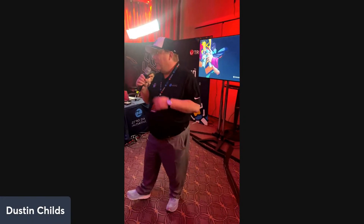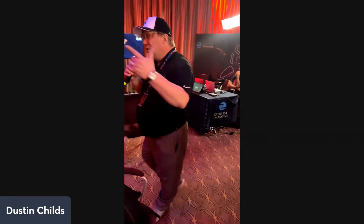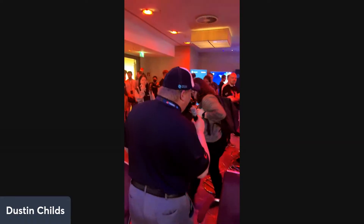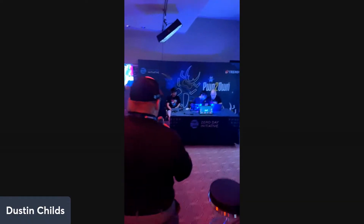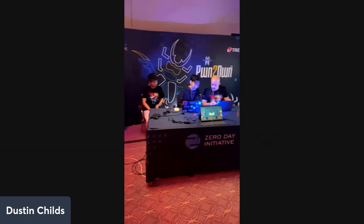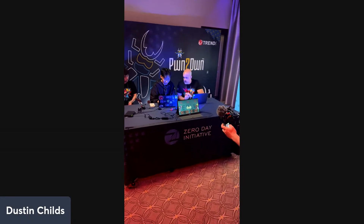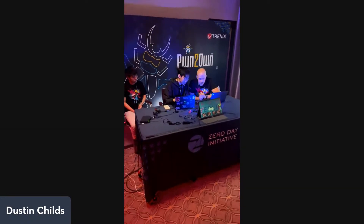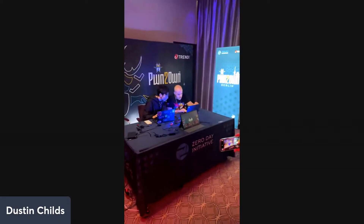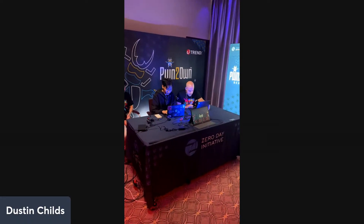Without further ado, let's start with the SharePoint bug. Gentlemen, whenever you're ready, go ahead and kick it off. We have timed attempts: three tries per attempt, each try is 10 minutes, and the three attempts have to be within 30 minutes total.